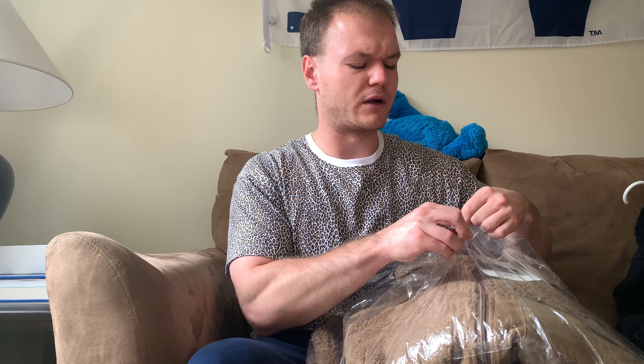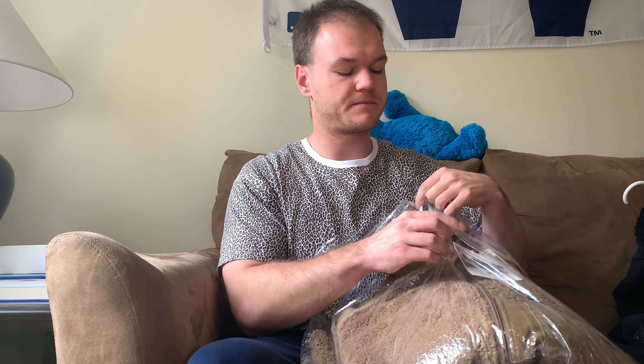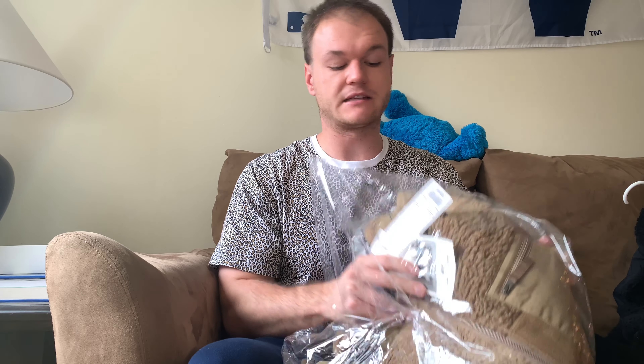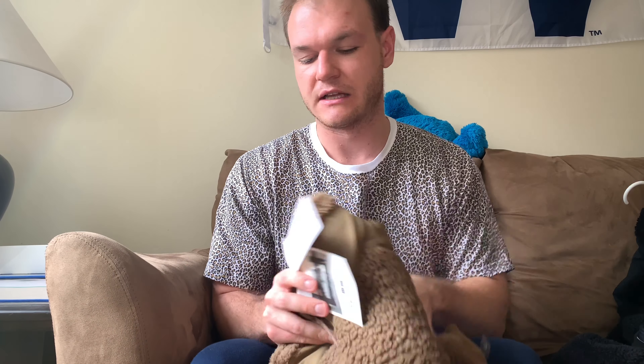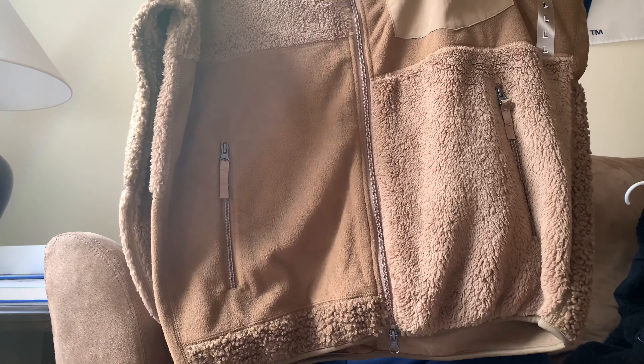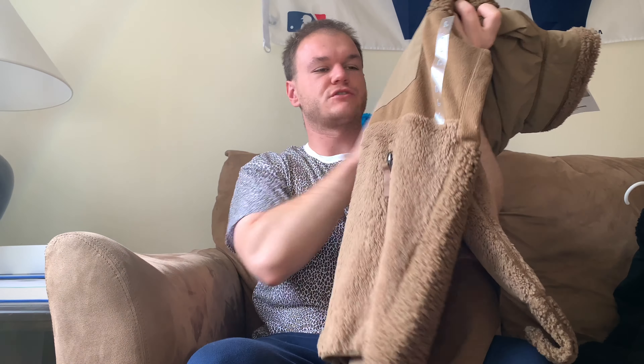These fleeces did come out about a week ago. The reason it took me so long to finish this video is that I didn't get the brown one in until last Friday — today is Monday. They did drop last week and they are now sold out; they're actually selling on StockX. They retailed at $40.